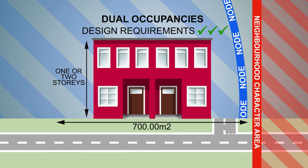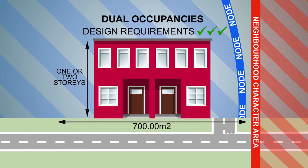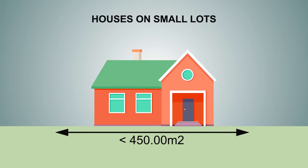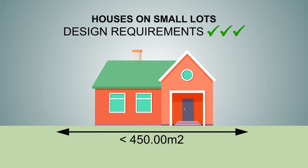If these conditions aren't met then an approval will be required. Similarly, a house on a lot less than 450 square metres could be built without approval if all of the design requirements are met.